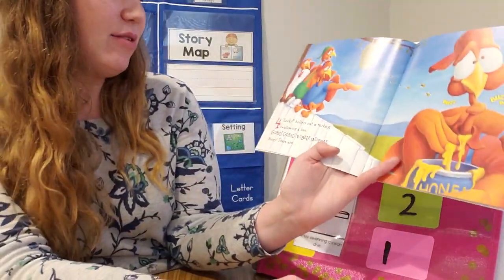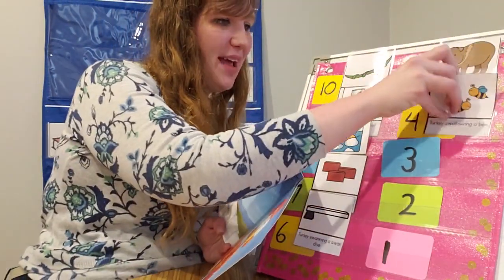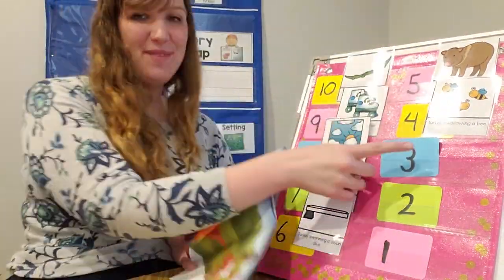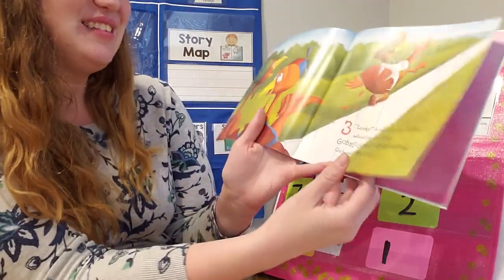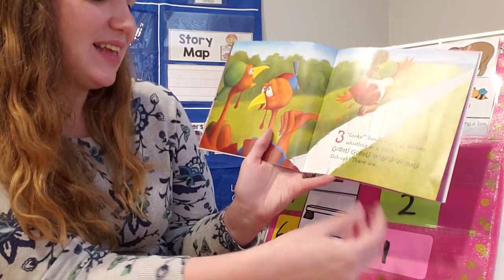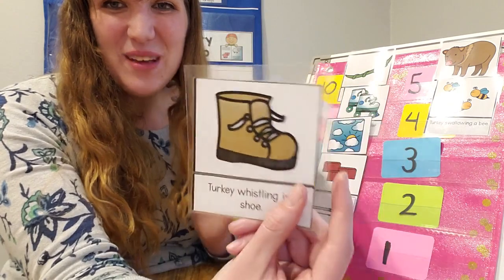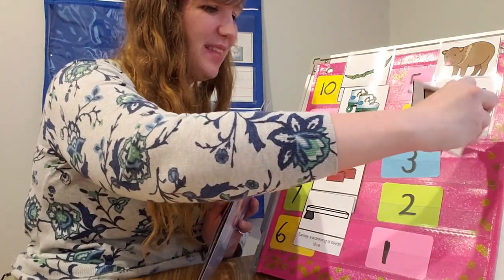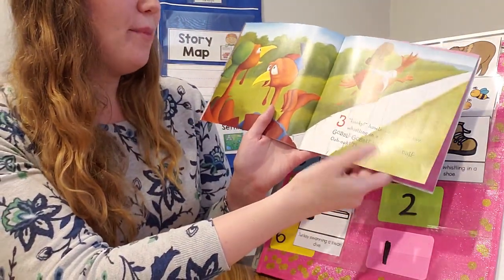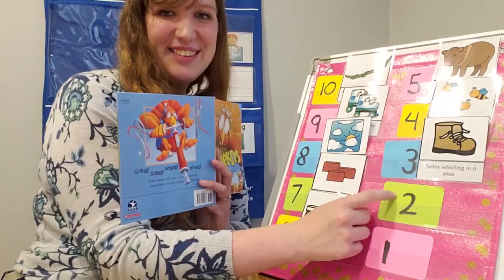Looky, hollers out a turkey swallowing a bee. Oh my goodness! Gobble, gobble, wibble, wobble. Now there are... Two! Looky, howls a goofy goony turkey whistling in a shoe. That's a silly thing to do, to whistle in a shoe. The turkey's whistling in a shoe. Gobble, gobble, wibble, wobble. There are... Two!